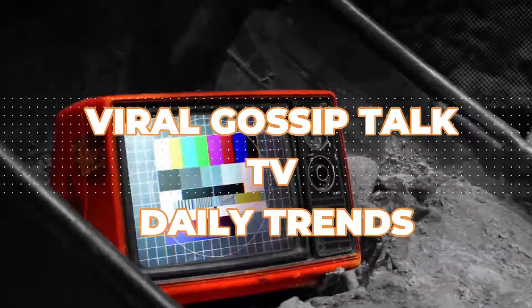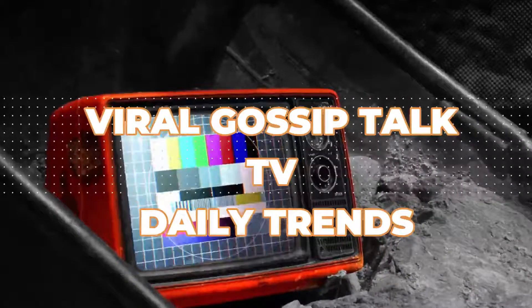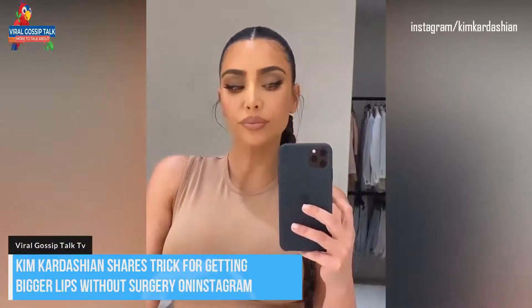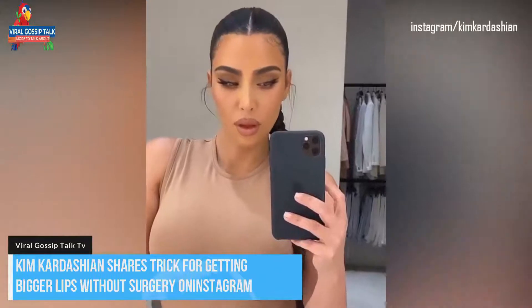You are welcome to Viral Gossip Talk TV's Daily Trends. Alright guys, we are back with another exclusive story and it is major on this one.